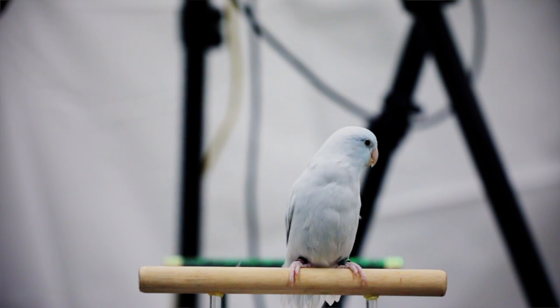They change the shape of their wings, called morphing, in ways that we don't quite understand. I've created a system that will create a 3D rendering of the bird as it flies.